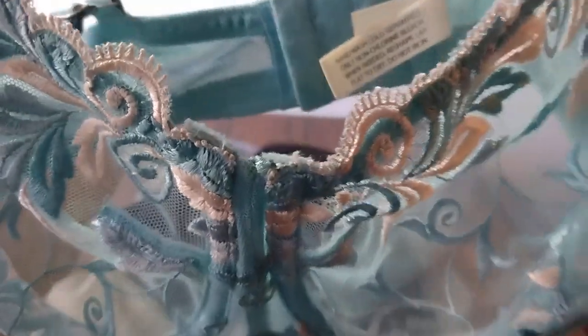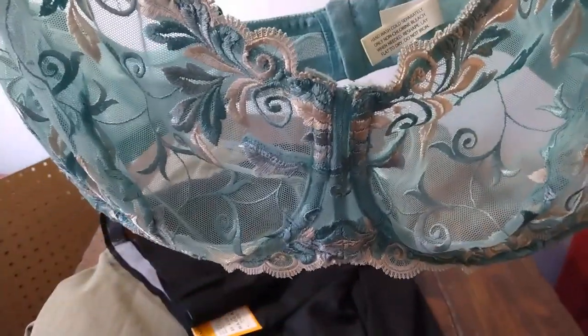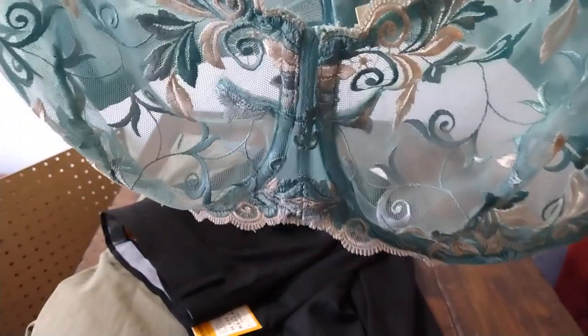This is Soma — a very pretty lace bra. I paid up for this one too, I think $4.20. Soma is another bra brand that does very well for me. It's a quick seller and I think this one is very pretty.